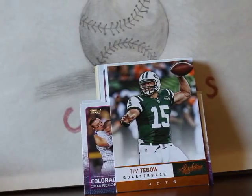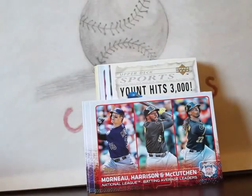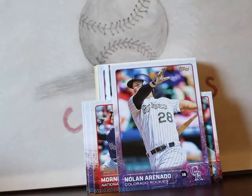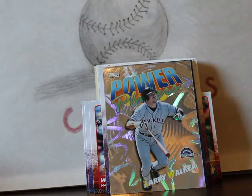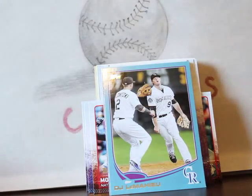Another Rockies team card, a Tim Tebow — I do collect Tim Tebow, wish the Broncos would have given him more of a chance. Robin Yount hits 3000 and George Brett is on the back of that one. There's a Morneau, a Harrison, McCutcheon who won the batting title last year, Nolan Arenado, Julian Rosario, Charlie Blackmon again, Tom Tulowitzki. A Larry Walker from '99 UD Choice Starquest and a '99 Topps Power Players Larry Walker. A DJ LeMahieu update blue parallel.